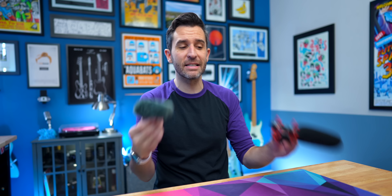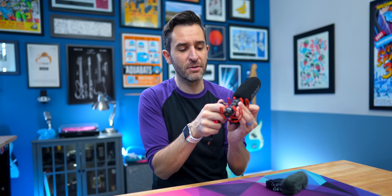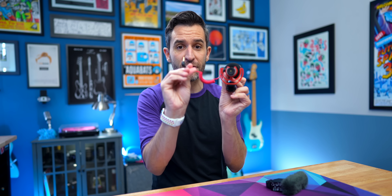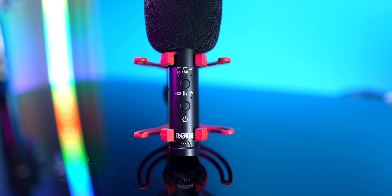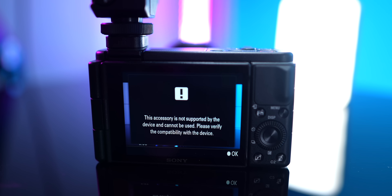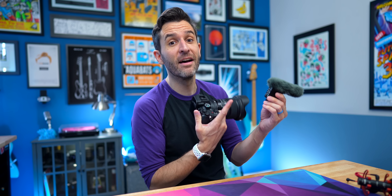Here are some of the basic differences between the Rode or a VideoMic style microphone and the Sony. The Rode can work with any camera that has a microphone input — you just connect a cable to the camera's microphone input. It has its own built-in battery and some manual controls built right in. The Sony, on the other hand, only works with specific Sony camera models. Most Sony cameras made in the past few years are going to be compatible, but it's definitely important to check that your specific camera model is compatible before you spend the money.